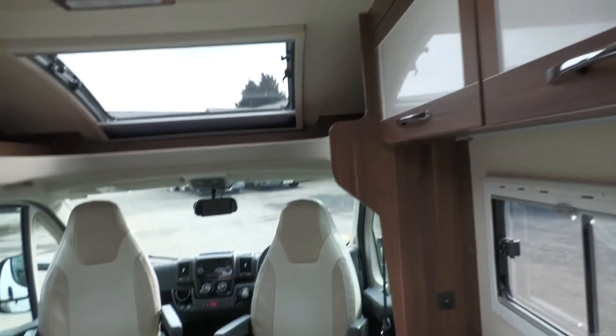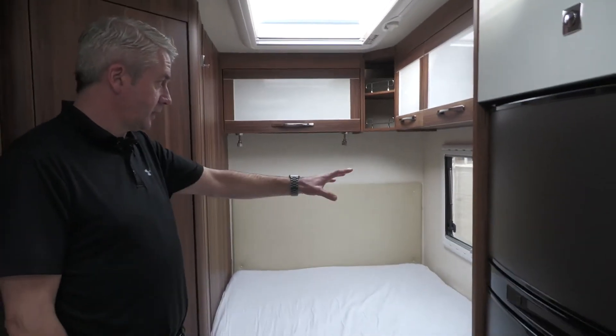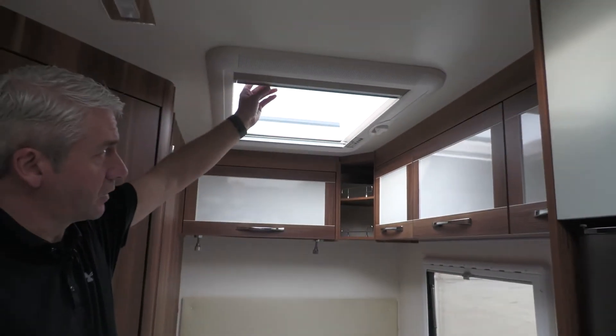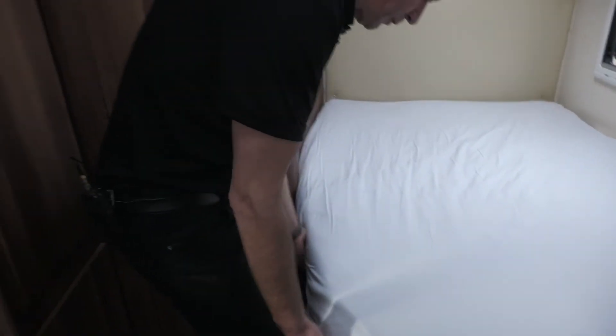Perhaps the best feature in this van is the comfort in the rear bed area — it's a fixed rear bed, so no making it up at all. Lovely and comfortable, it's got reading lights, a big window, plenty of storage round about it, and the same skylight above it. Underneath the bed there is plenty of storage — your water tank at the front and plenty of storage round the back, which you saw the access to from outside the van.